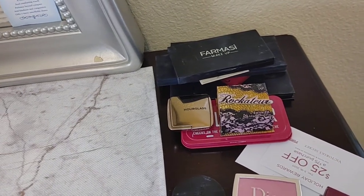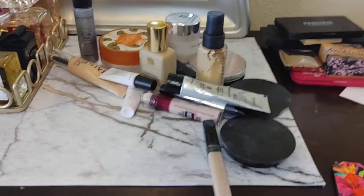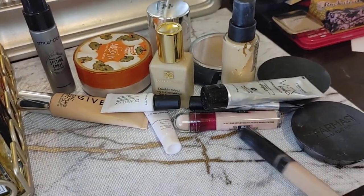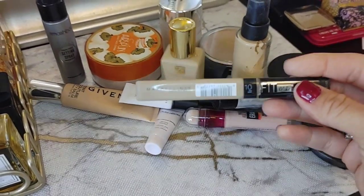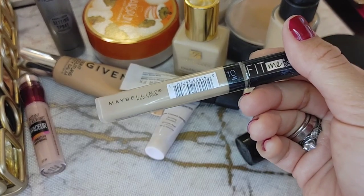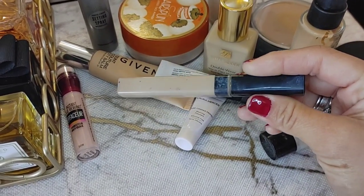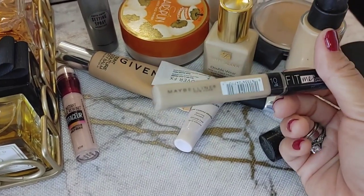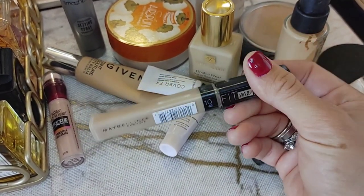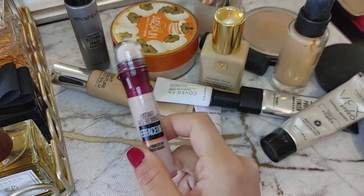Face products are probably my favorite category — I like a good foundation, tint, and moisturizer. First, this Maybelline Fit Me concealer I love, but it's really old so it's going in the trash and I'm repurchasing. Do not waste your money on the NARS Creamy Concealer — this is the same if not better, with similar ingredients and the same hydrating effect. I use color 10 Fair.